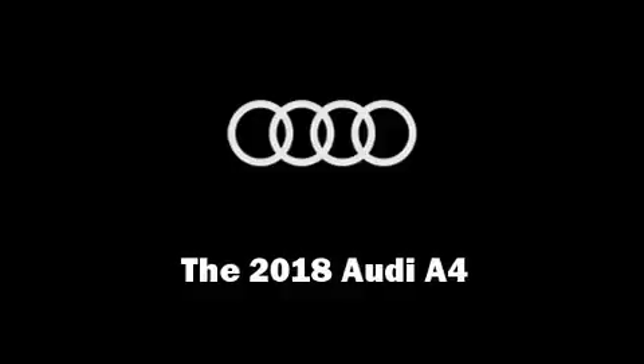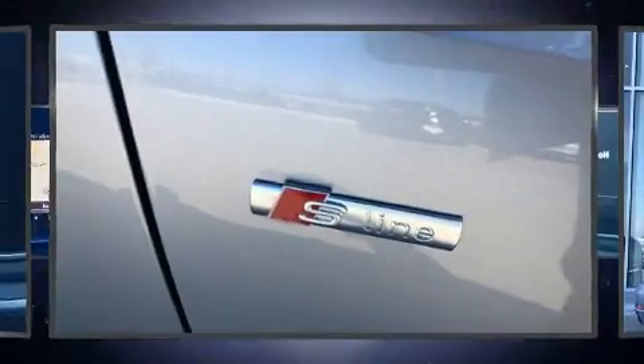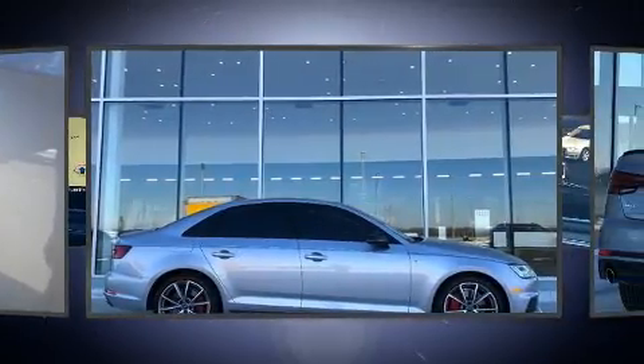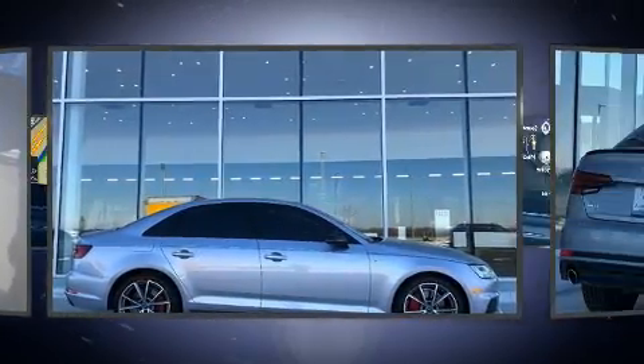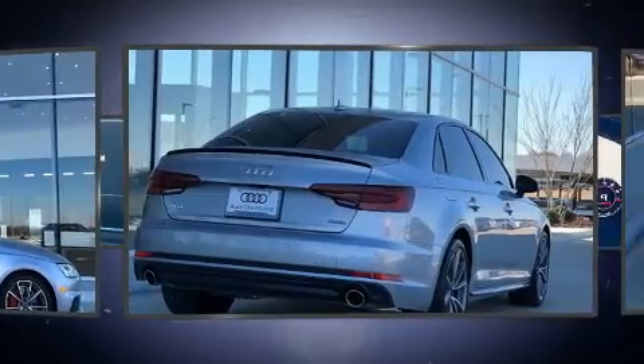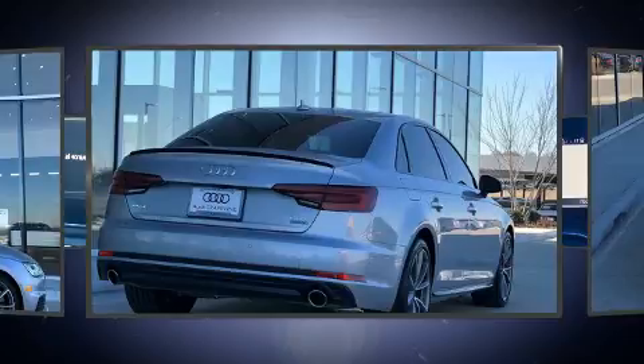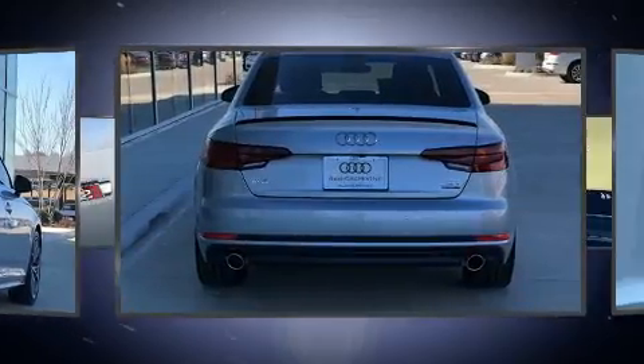You can expect a lot from the 2018 Audi A4. Smooth gear shifts are achieved thanks to the 2-liter 4-cylinder engine, and for added security, Dynamic Stability Control supplements the drivetrain. The engine breathes better thanks to a turbocharger, improving both performance and economy.